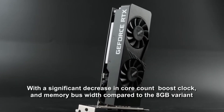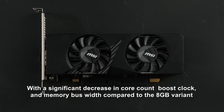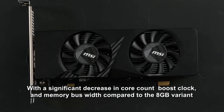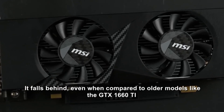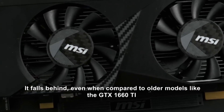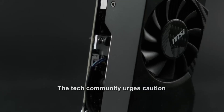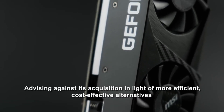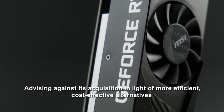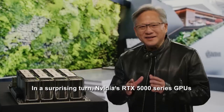With a significant decrease in core count, boost clock, and memory bus width compared to the 8GB variant, it falls behind even older models like the GTX 1660 Ti. The tech community urges caution, advising against its acquisition in light of more efficient, cost-effective alternatives.